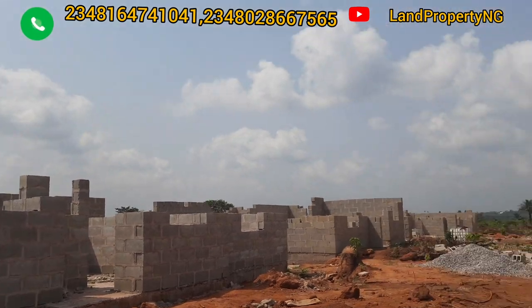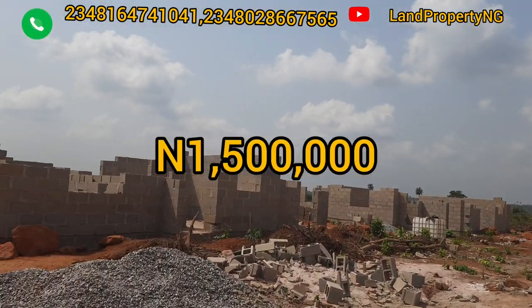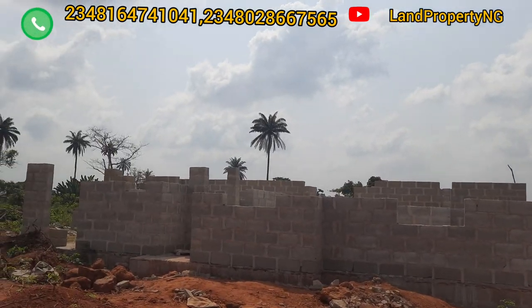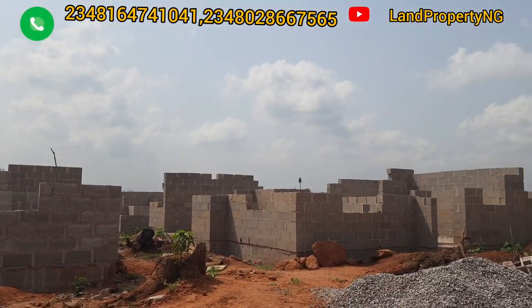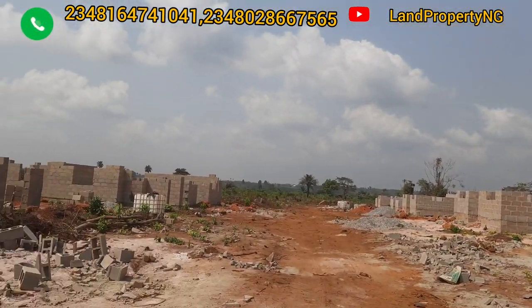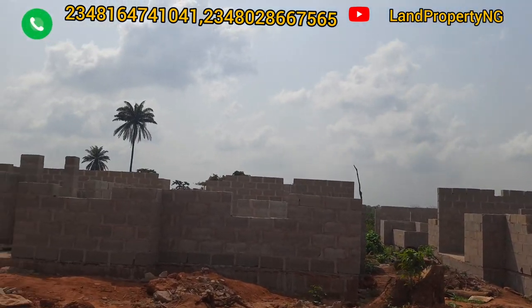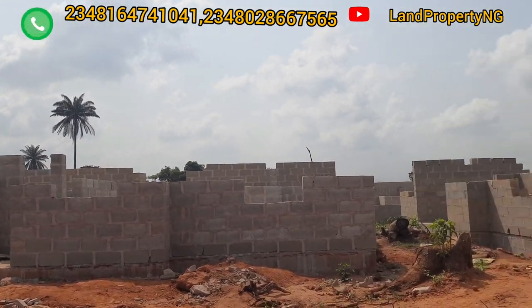With an initial deposit of 250,000 naira you can start paying for the two bedroom bungalow. For a three bedroom bungalow, with an initial deposit of 1.5 million naira you are good to go. The road to this particular estate is quite rough, but if you are looking for a very cheap bungalow in Moafather, go for this property.